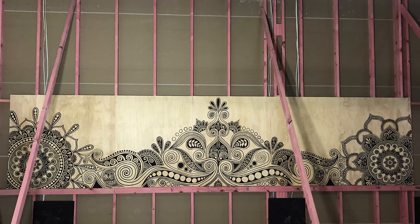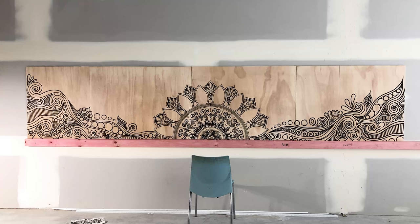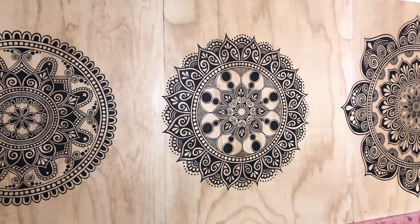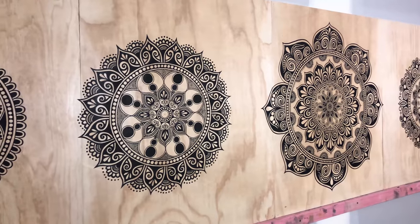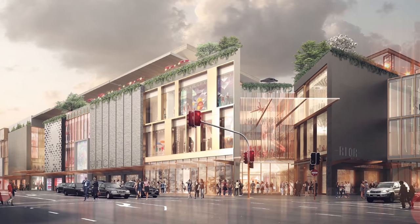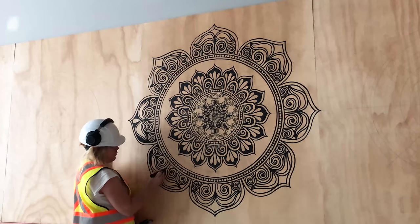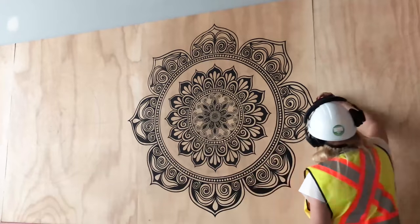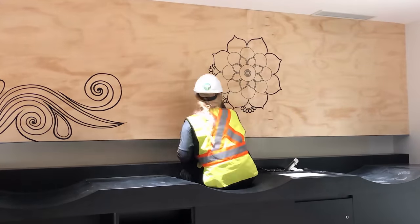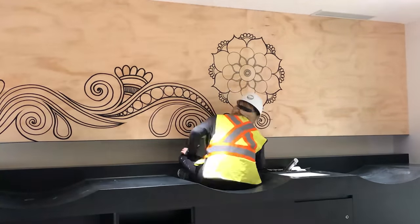It was five murals over six weeks, so it took me about a week for each mural with a buffer week because you never know what comes up. They flew me over from Canada, which was really awesome. This was for Westfield Newmarket in New Zealand, which is the biggest shopping mall in Australasia — super high-end and beautiful. Ambush Gallery in Australia commissioned me to do it on behalf of Westfield, so check out Ambush Gallery as well.